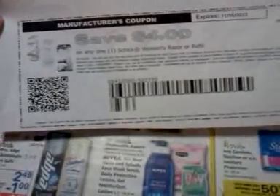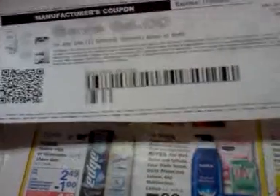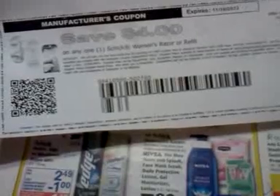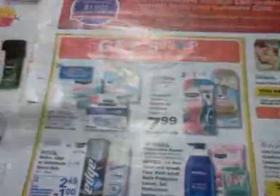Currently on SmartSource.com there's a $4 printable for any one Schick women's razor or refill, so you could pay $3.99. When you reach $15 you get $5 back. In the week of October 20th at Rite Aid, there will be an in-ad coupon for $4 off refills that you could pair with this $4 coupon, since the expiration date is in November. That might be a good deal on refills in a couple of weeks. The limit is two, so you could spend a total of $30 and get back two $5 rewards.